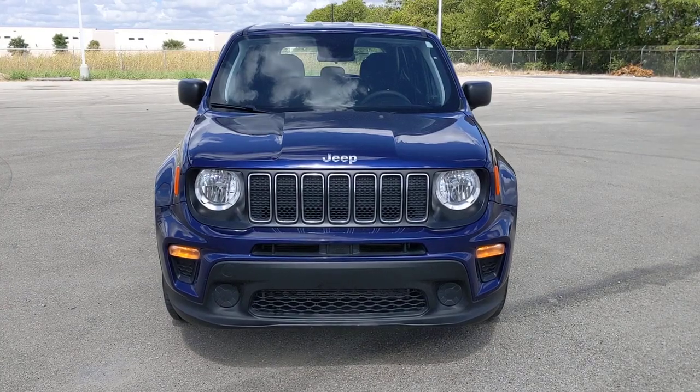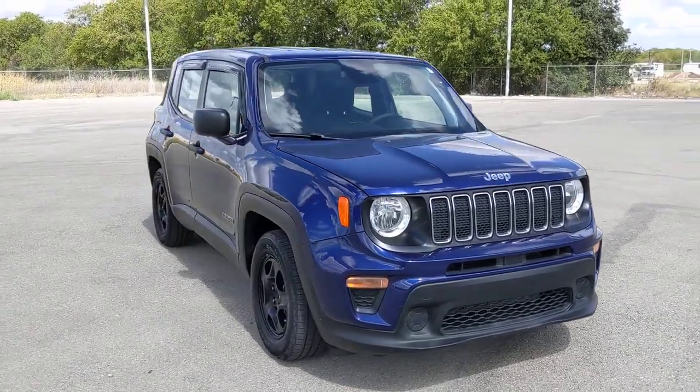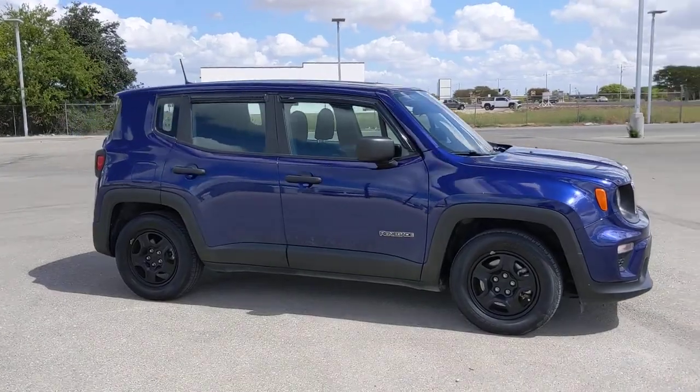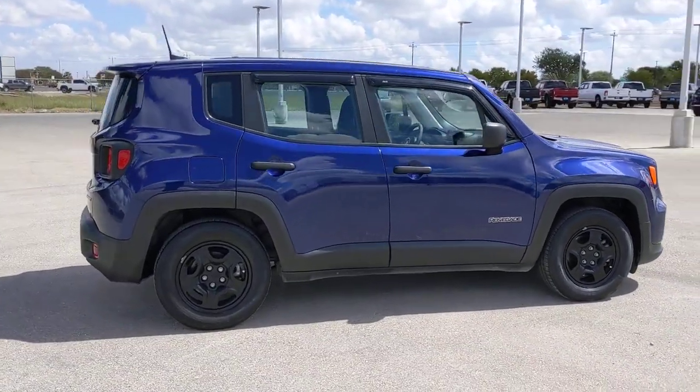Get into a car with value — a 2019 Jeep Renegade with less than 35,000 miles. The Renegade packs rugged versatility, edgy looks, smart safety and entertainment technology, and the heart and soul of an icon into a compact can-do SUV.